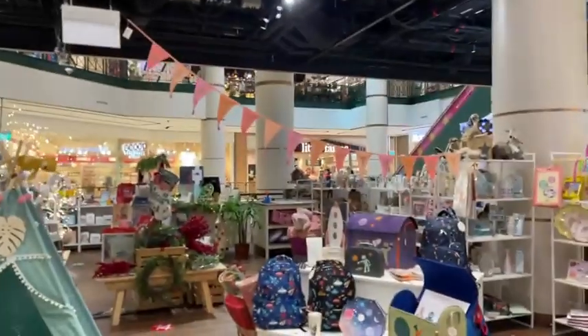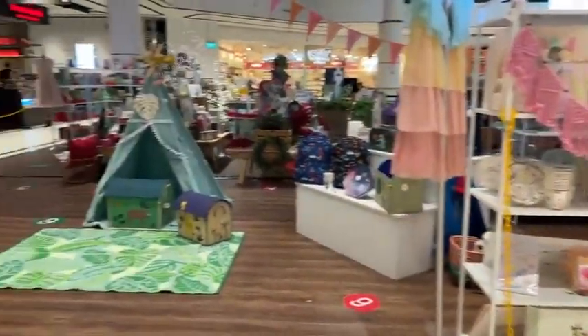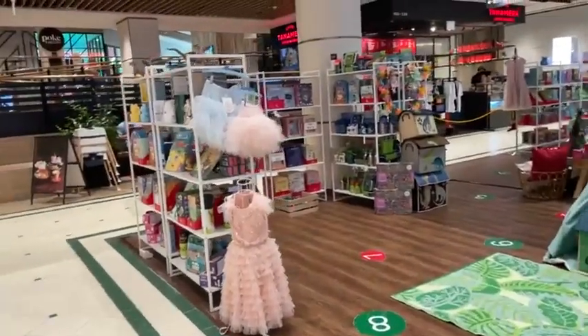Good morning Wise Tribe! I'm here at Tanglin Mall at the pop-up space in the middle of the atrium on level 2. This is another part of the little showcase and they've got some really fun things in for Christmas and parties that I want to show you today. You can see here there are lots of toys, goodies, activities, games just like there are in the main store which is also on this level.